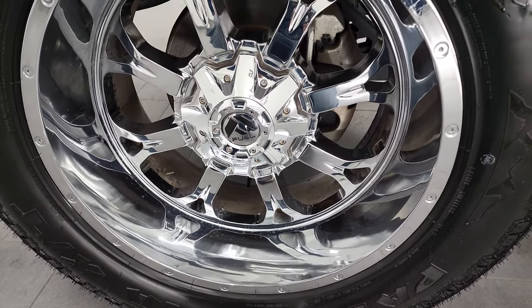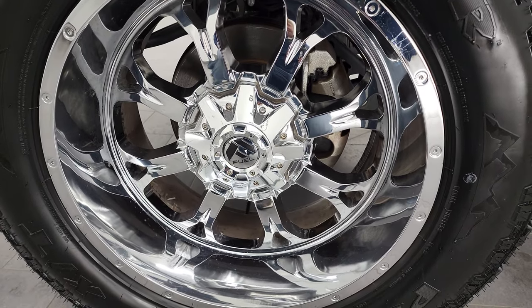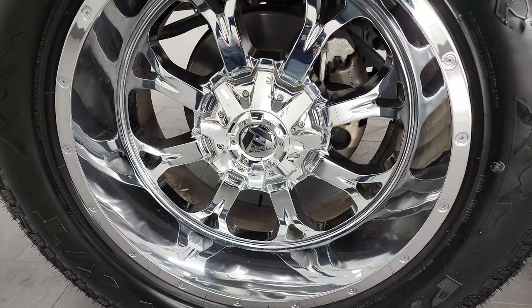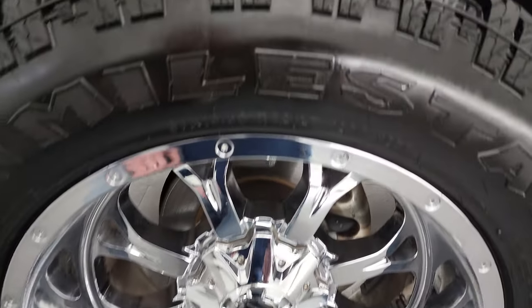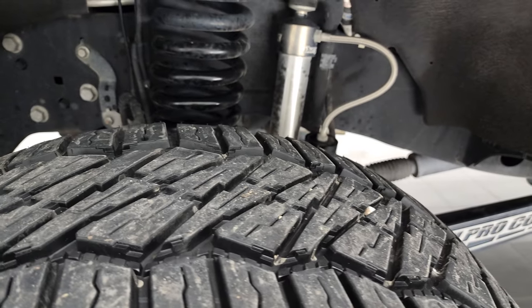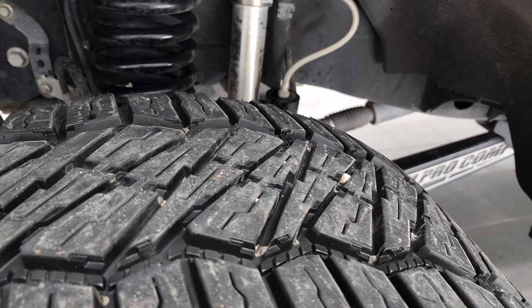This one comes with 22-inch Fuel chromed alloy rims — really good looking rims on this truck. It comes with Milestar Patagonia XT tires, these are 37 by 13 and a half R22 LTs, and I would say they probably have about 60 to 70 percent of the tread left on them.